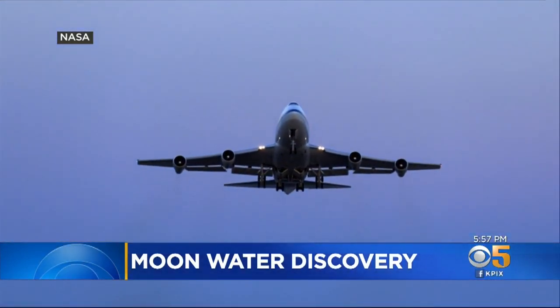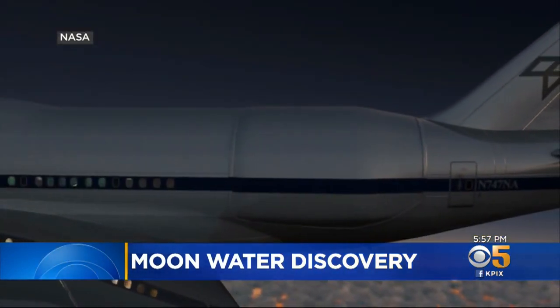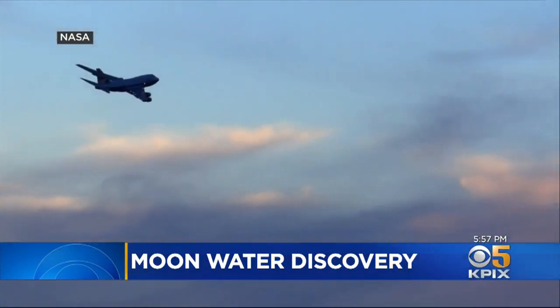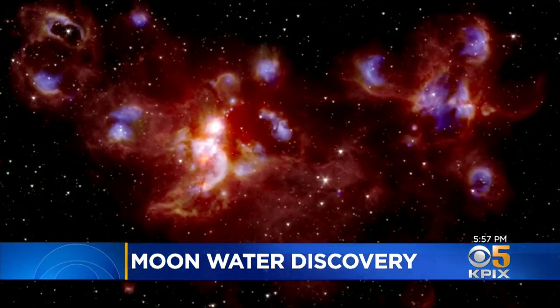Enter SOFIA, short for Stratospheric Observatory for Infrared Astronomy — basically a 747 operated by NASA Ames with a high-power telescope that looks out the rear hatch. The jet flies at 45,000 feet where the air is crystal clear. Normally, SOFIA looks deep into space for distant nebulas, galaxies, and black holes.